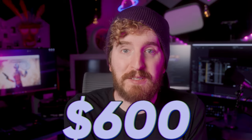Adobe subscription costs $600 per year to get the full suite, and to get the photography bundle or whatever, honestly not that much cheaper. One of the biggest issues when you're just starting out as an artist, as a filmmaker, as a photographer, is that the software is really expensive.